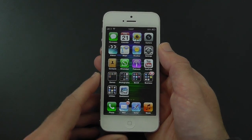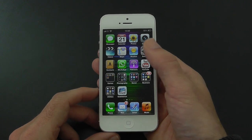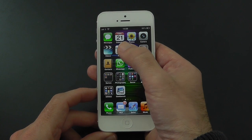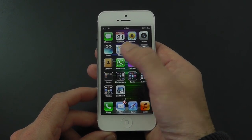Let's run through every single app that I've got installed. Top left here you can see the Messages app, then we've got Calendar, Photos and Camera — these are all stock apps — Videos, the new Apple Maps application, Weather, Settings, and Contacts.